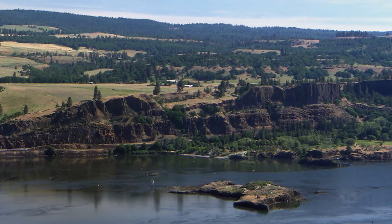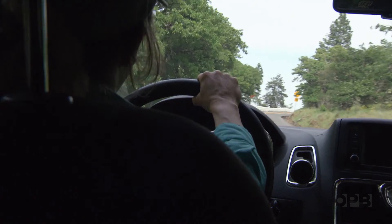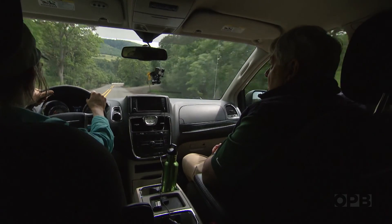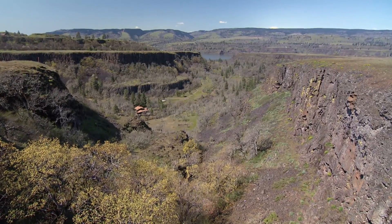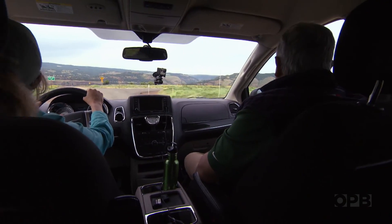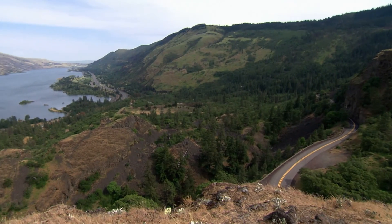We're about 75 miles from Portland now, but the landscape is not getting any less dramatic. We get off the interstate at Mosher and start climbing. We're on the old highway, heading to Rowena Overlook. This valley here is just unbelievable. Here we are at Rowena Crest. We've arrived at the end of the gorge, where the landscape opens up to the high desert of eastern Oregon.